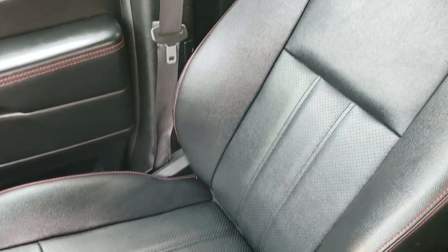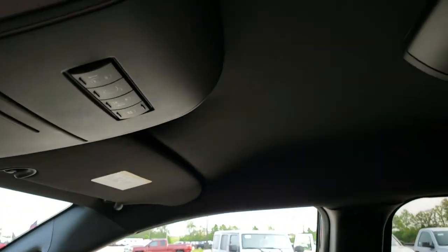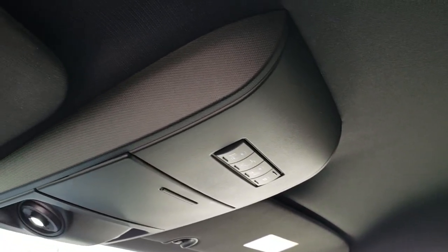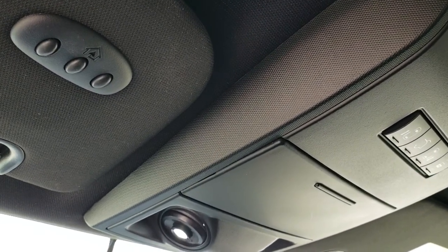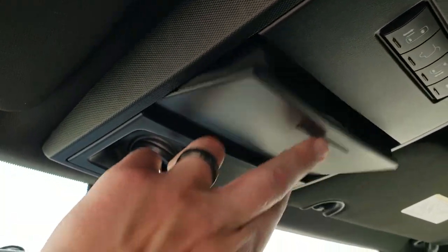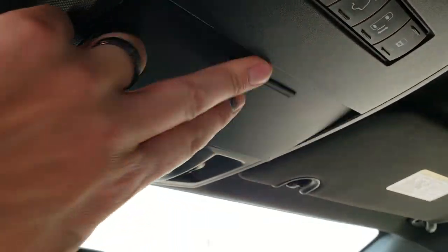The passenger seat is very clean as well — no rips or tears. Smells very clean inside this van. The headliner is in nice shape. You've got all your buttons for your side doors and rear gate, and then your HomeLink buttons for your garage door, security systems, and lighting. There is a peek spy on the back for people in the back seat as well.